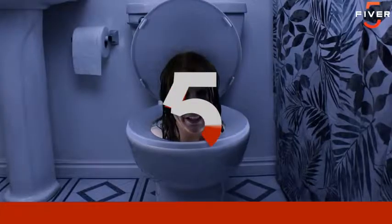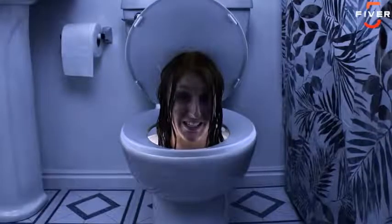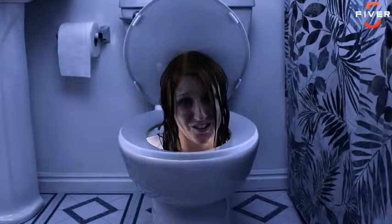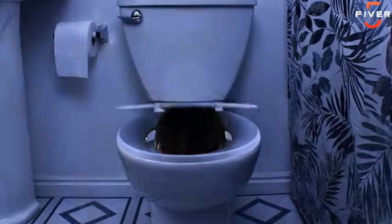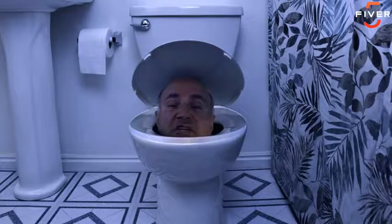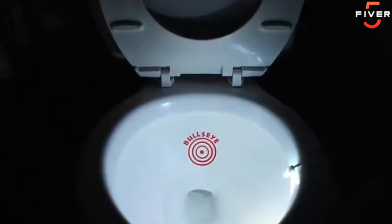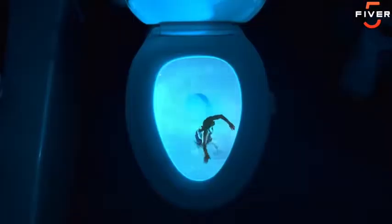Hey boys, quit leaving the toilet seat up. We ladies are sick of falling in because you are too lazy to put the seat down after your midnight tinkle. Okay men, don't let this happen to the women in your life. Get an Aluma Bowl — it's a toilet bowl nightlight that lets you see when you tinkle and stops women from ever falling in again.